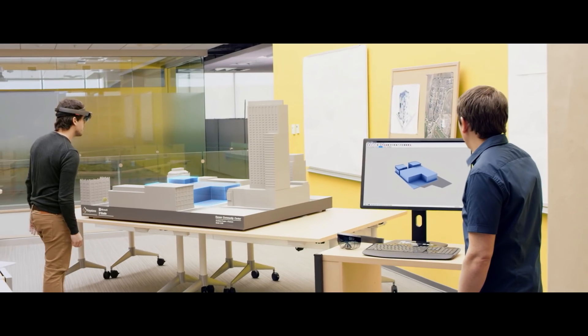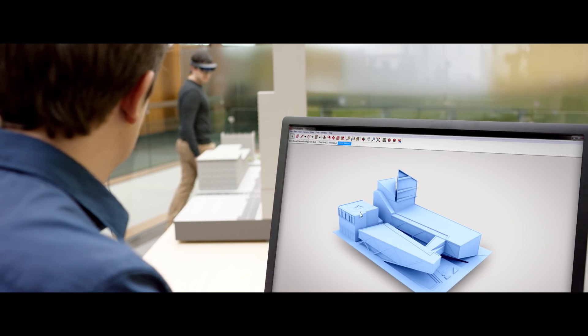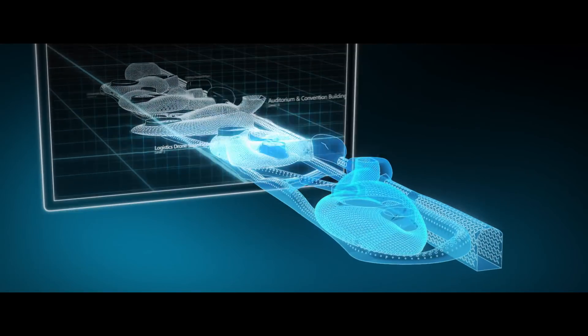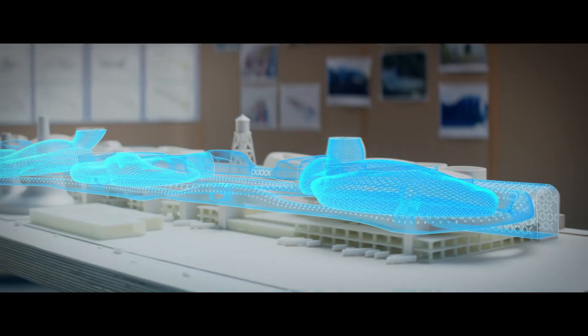The biggest problem an architect has is getting from the screen into physical space. We've never been able to bring 3D digital designs off your screen and into the world around us. Until today.